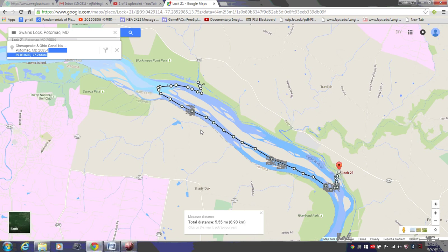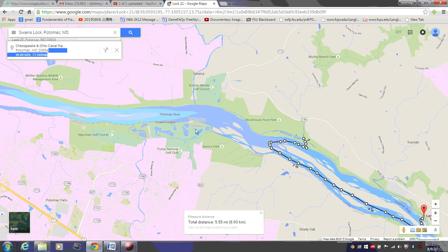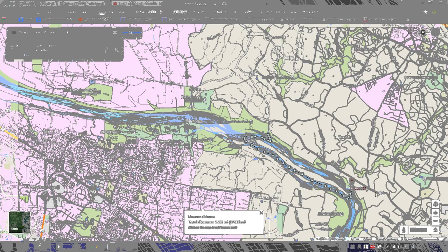People also float from further up here down to even further downstream as well.